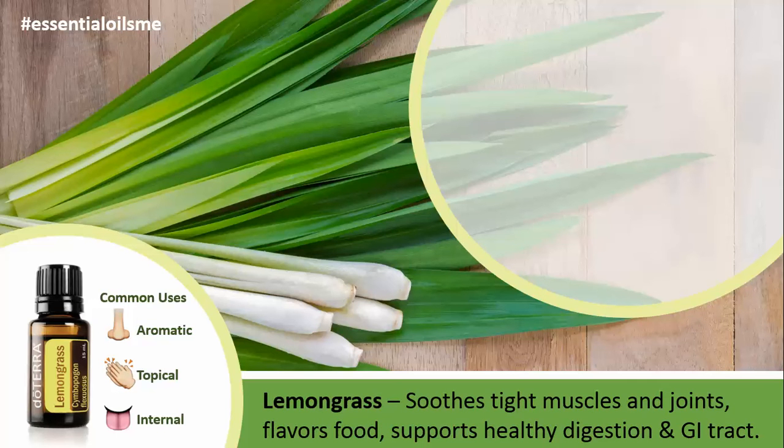Some of the main benefits of lemongrass include soothing tight muscles and joints, flavoring food, as well as supporting healthy digestion and the GI tract, or the gastrointestinal tract.